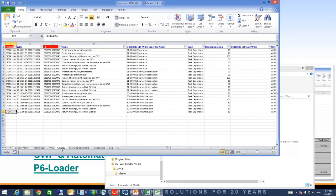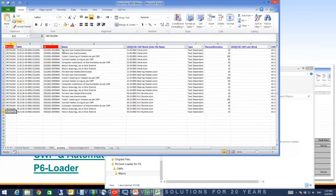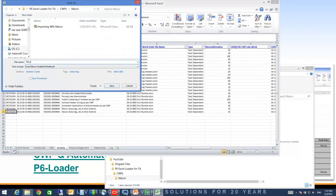It reads those files and merges them into this file. We have different tabs: Activity, Resource Assignment, Relationship, and Activity Code.